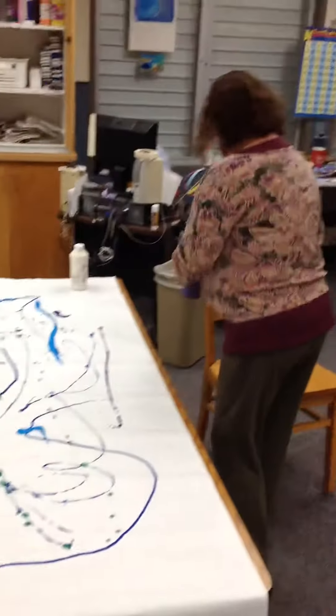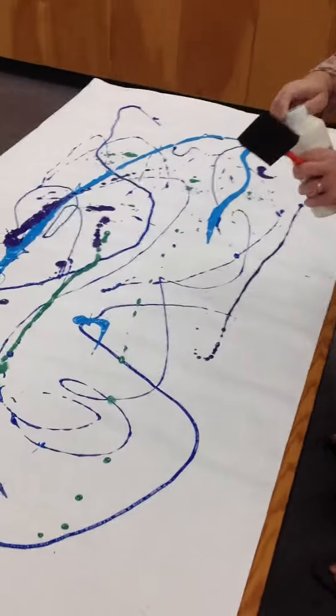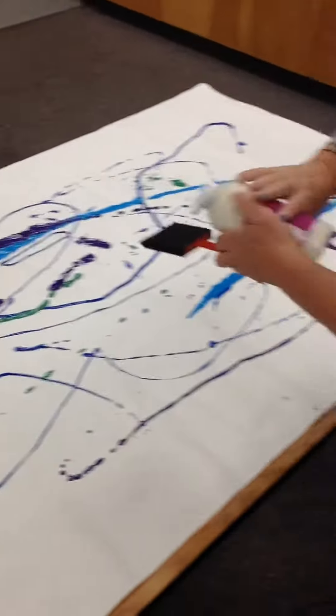Well, as you can see, everyone, Leanne is pouring some paint on a paper, and Ben, when it's time, is going to help with the painting project.